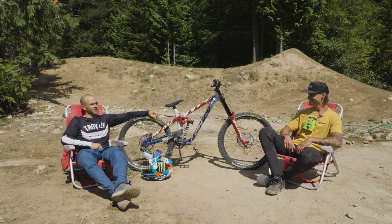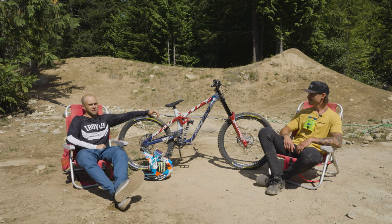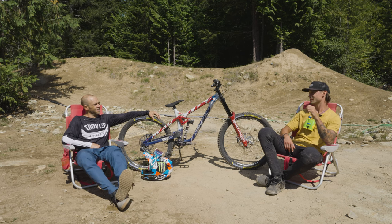And the thing that the 10-year-old Groms are definitely better than me at are skinnies. I think skinnies are hilarious, and I always like trying to do them, but I suck at them. I'm horrible. You know what's sad is I'm a North Shore boy — I should be good at them, and I actually suck at them too.